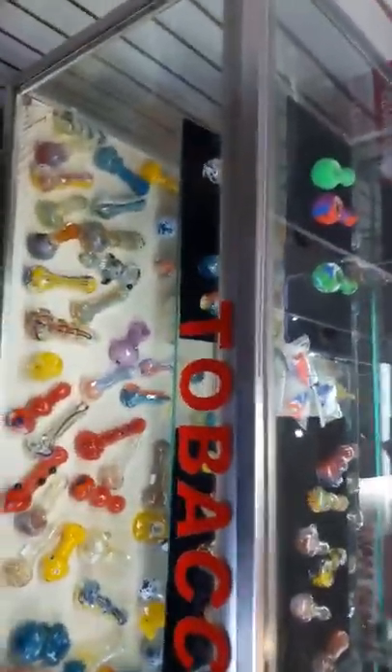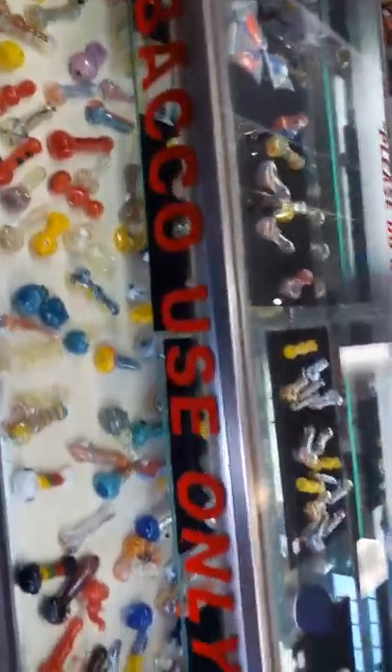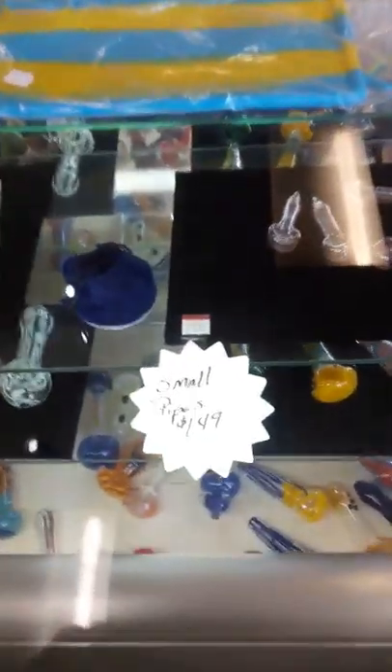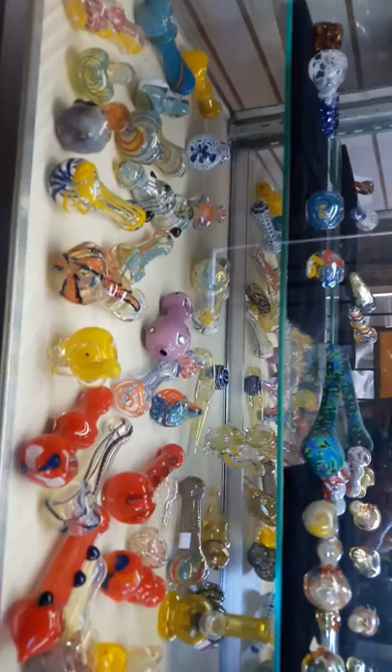I'm gonna give you a tour of Smoke One — we've got new inventory in this week, so we are really stepping up. Look at that selection — very nice selection of mid-size and small-size pipes. Prices are just unbelievable, look at this one right here: $1.49. Can't beat it. Down in this section you can pick any one of these pipes ranging anywhere from $4.99 to $12.99.